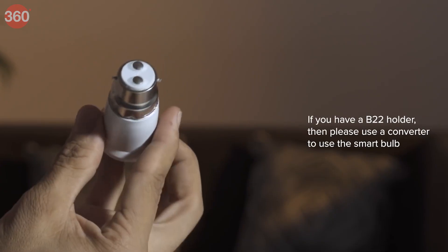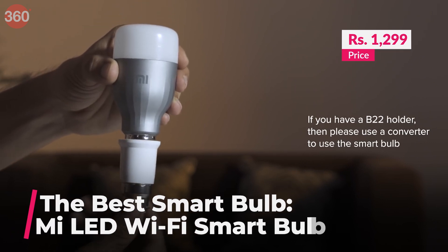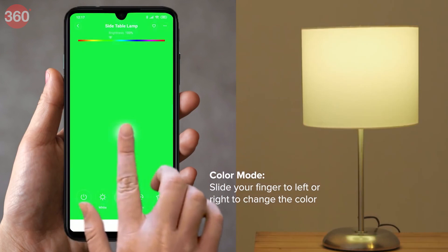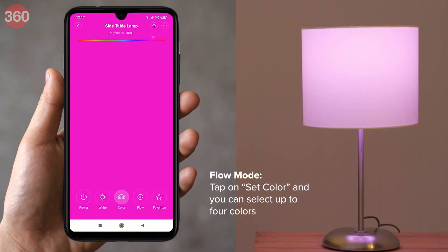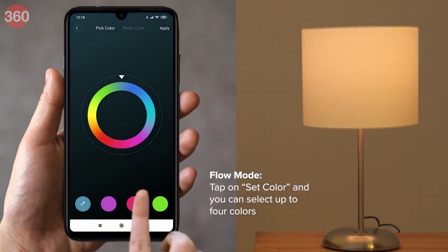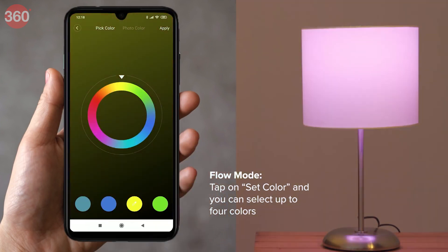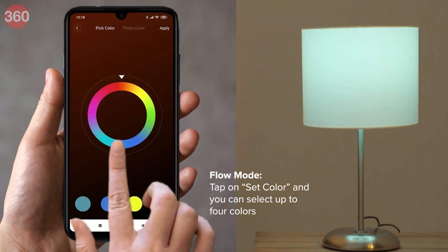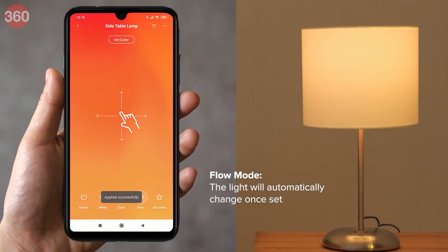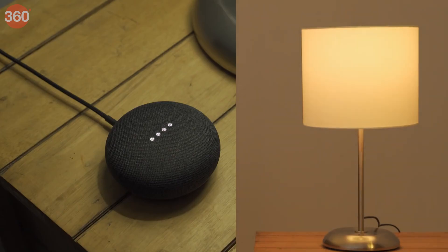Among the best smart bulbs you can buy right now is the Mi LED Wi-Fi smart bulb, priced at Rs 1,299 in India. You can control it using an app from anywhere in the world, provided you have internet connectivity and the bulb is connected to your home Wi-Fi. You can also adjust brightness and change the color of the light, as it supports 60 million colors and works directly without the need for an IoT bridge controller. It's rated to last up to 11 years and works with Google Assistant and Alexa for voice-controlled operations.